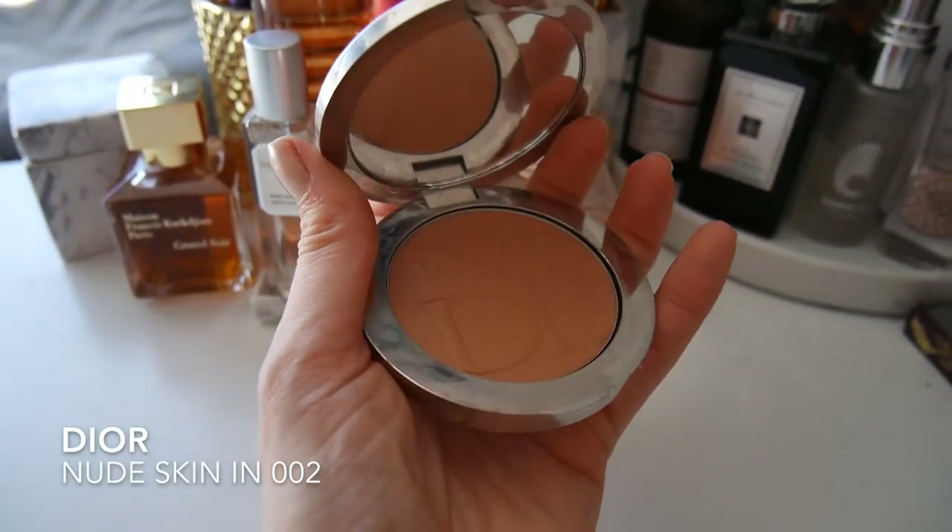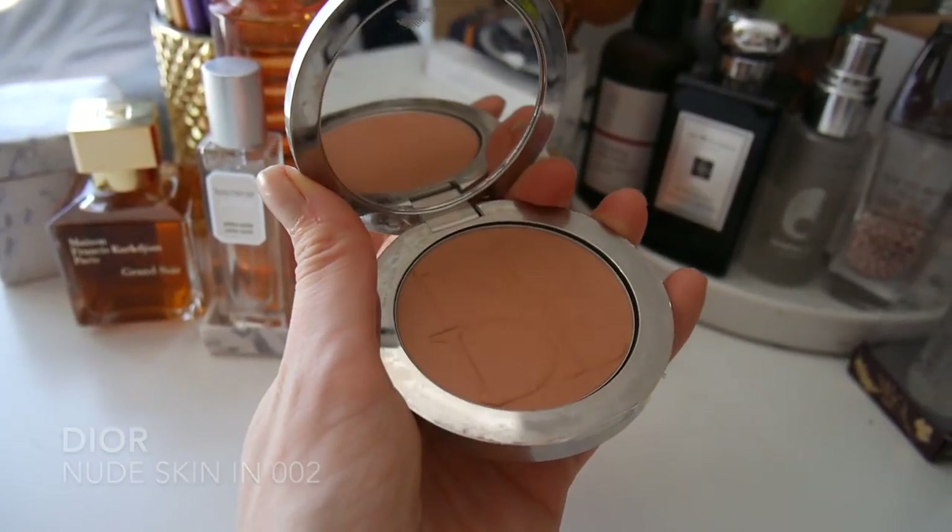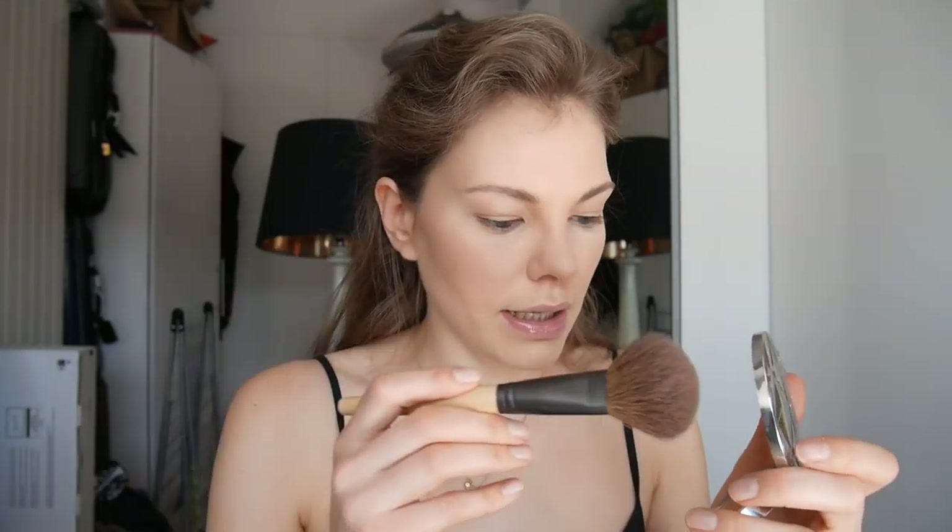Precision is not my strong point, by the way, if you haven't noticed yet. I'm going to use a little bit of bronzer to make myself look more summery and more tan than I am. This is the Dior Nude Skin in 002 and I do really like this bronzer — it's a matte bronzer. I'm just going to take a big brush; this one is a Jane Iredale brush.